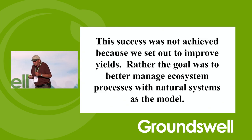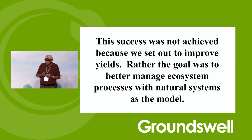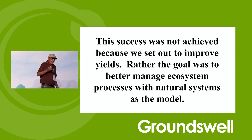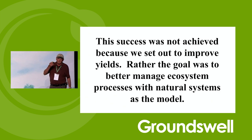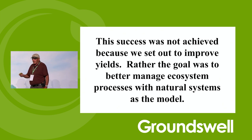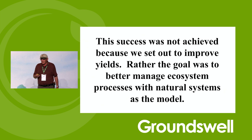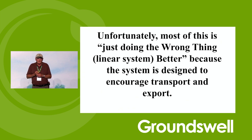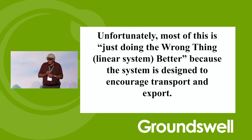This success was not achieved because we set out to improve yields. We wanted to do a better job of managing the ecosystem — because the dirt was blowing; used to close the roads in the wintertime from blowing dirt. Better manage these ecosystem processes and look at natural systems. I did not know how to no-till. I knew that we had to quit doing tillage. Mother Nature's never done tillage. So we could emulate the native prairie and try to mimic what happened there. Unfortunately, all the progress we've made so far is just doing the wrong thing better.